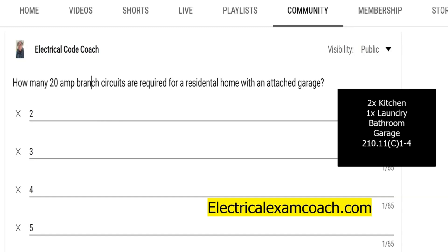So these are the five required circuits. And some of this varies a little bit, depending on if you're in the 2017, the 2020, or the 2023.